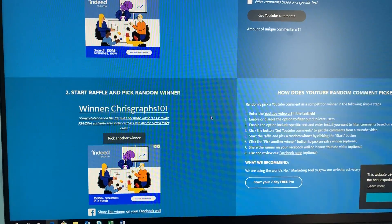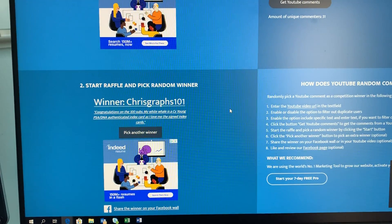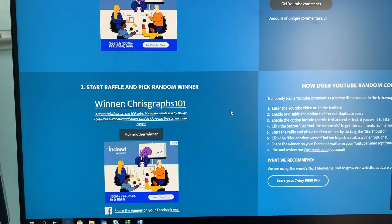And the winner is ChrisGraphs101. Congratulations on the 100 subs. My white whale is a Cy Young PSA DNA authenticated index card, as I love me the signed index cards.